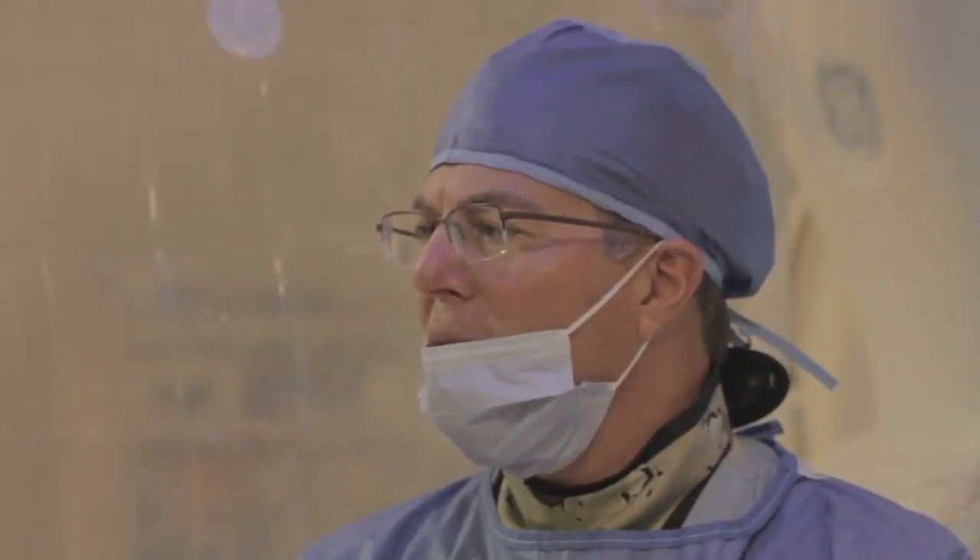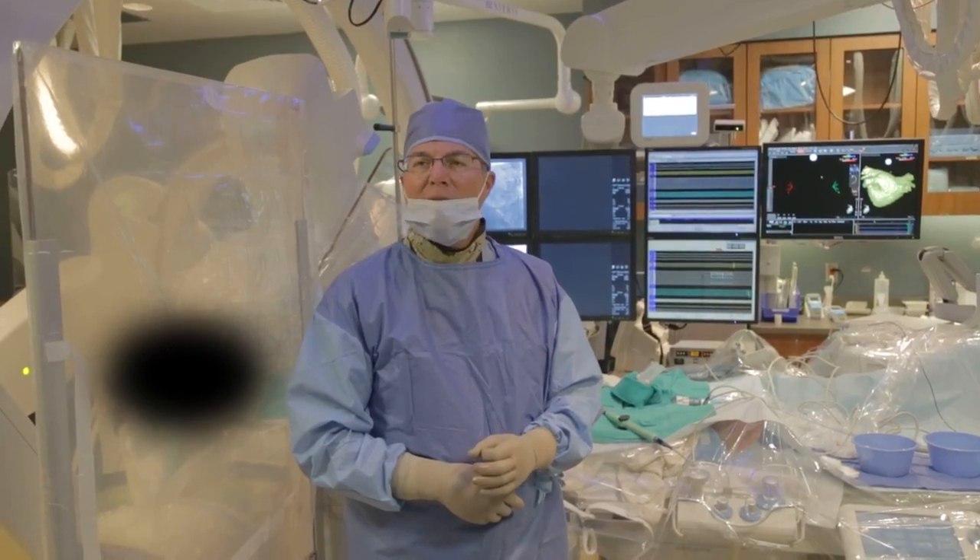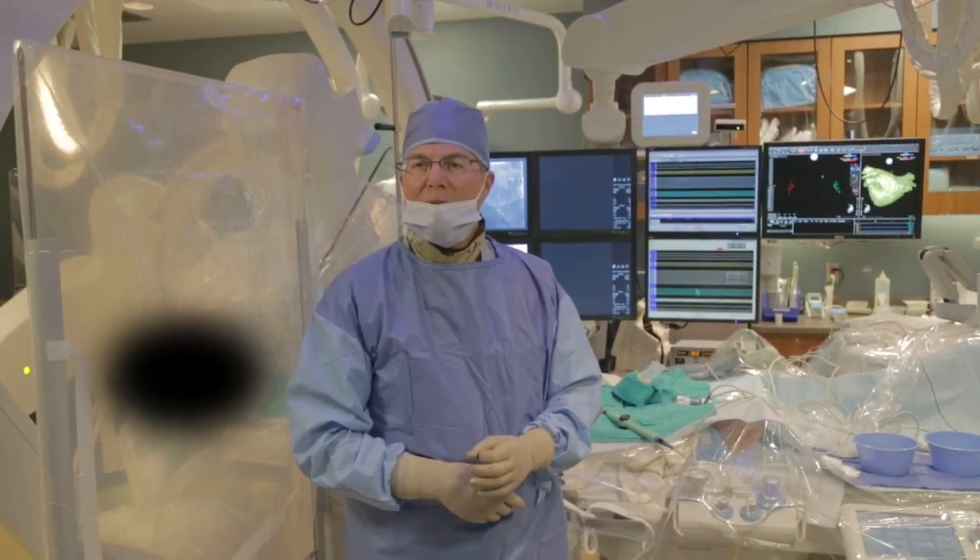This time, we're going to have a two-minute fluoroscopy exposure in the 30-degree LAO projection and use the real-time dose monitoring system to see if we can optimize shielding to reduce the radiation exposure.